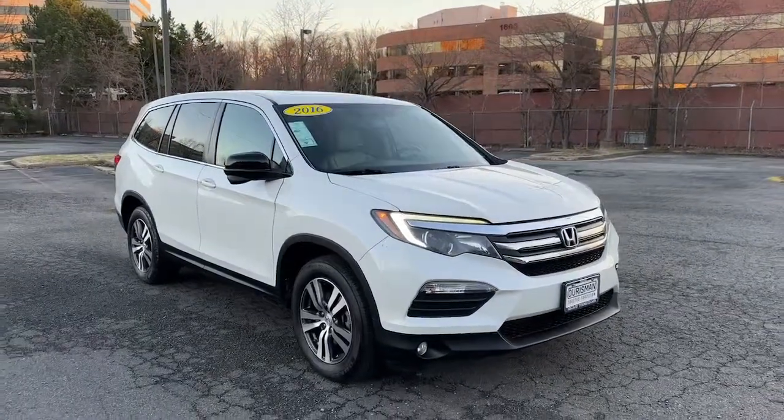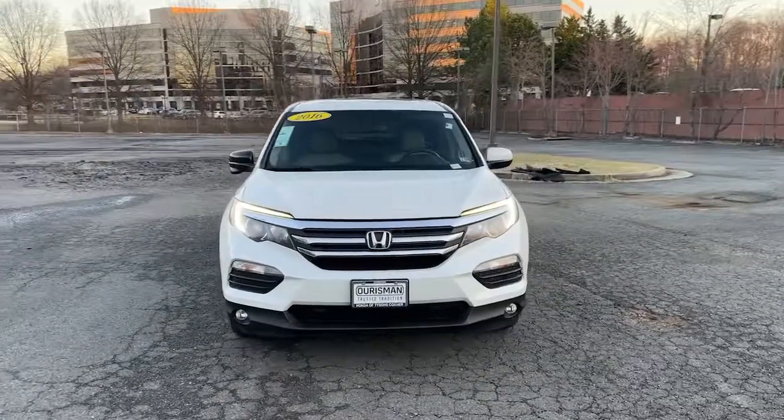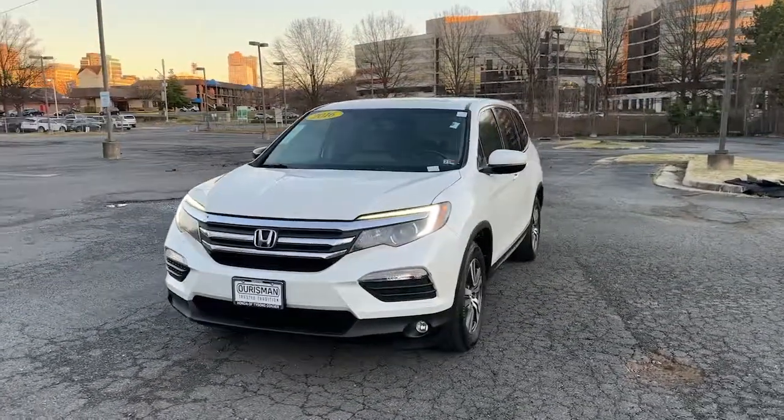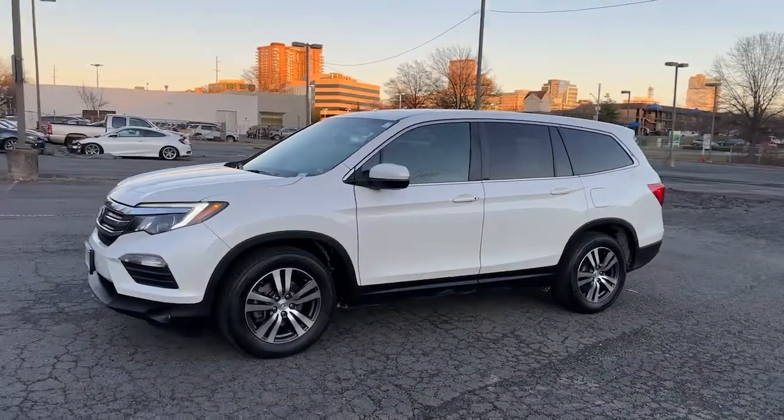Get into a car with value. 2016 Honda Pilot. This vehicle is an outstanding buy with fewer than 120,000 miles on the odometer. Take a closer look at this super capable Pilot.